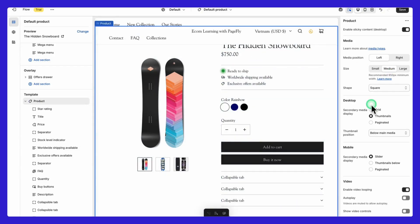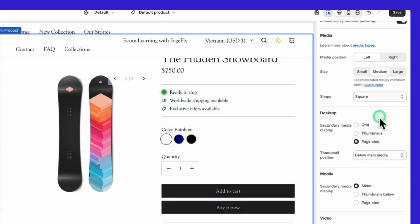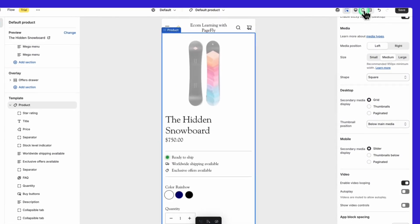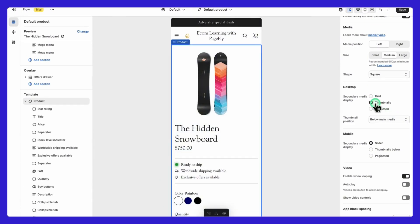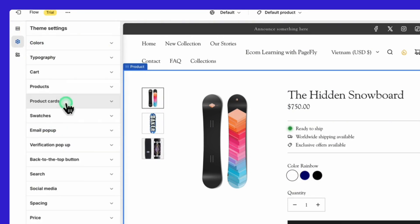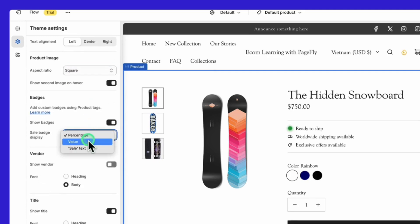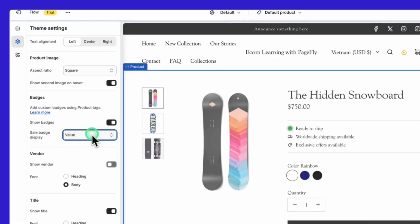For product images, Flow lets you adjust how they display on desktop and mobile. You can make key details sticky on desktop so they stay visible as customers scroll. In theme settings under product card, you can adjust the product image size, add badges for sales, and enable a hover effect to show a second image when customers hover over a product.